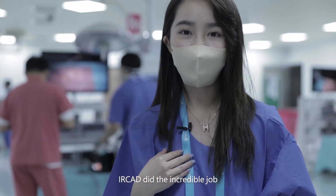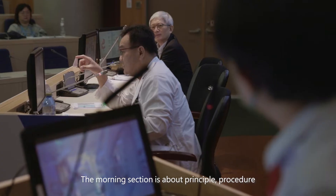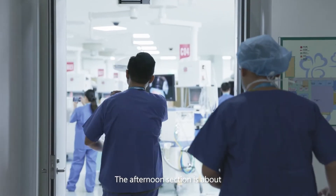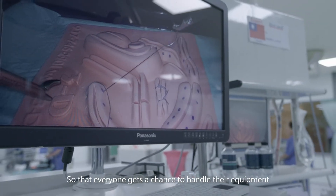AirCAD did an incredible job by splitting the syllabus into two different sections. The morning section is about the principal procedure and equipment about laparoscopy surgery. I'm going to go to small groups so that everyone gets a chance to handle the equipment.